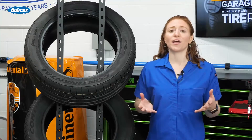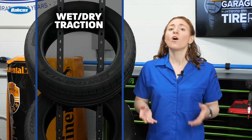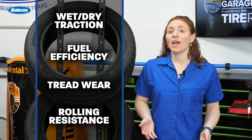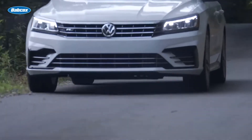When designing a tire, engineers have to balance a comfortable ride with other performance characteristics, such as wet and dry traction, fuel efficiency, tread wear, and rolling resistance. And there's a variety of tire design elements that can be manipulated to achieve the desired sound and comfort while driving.